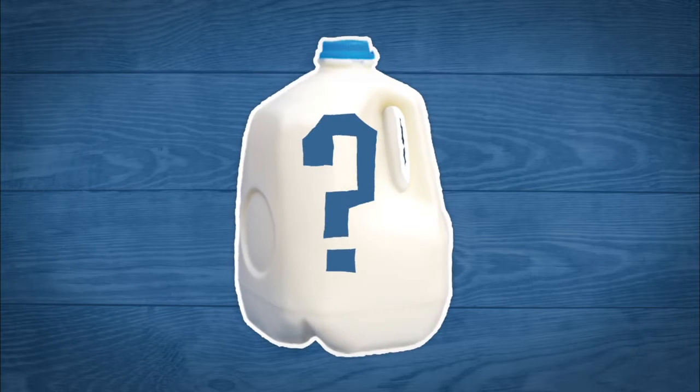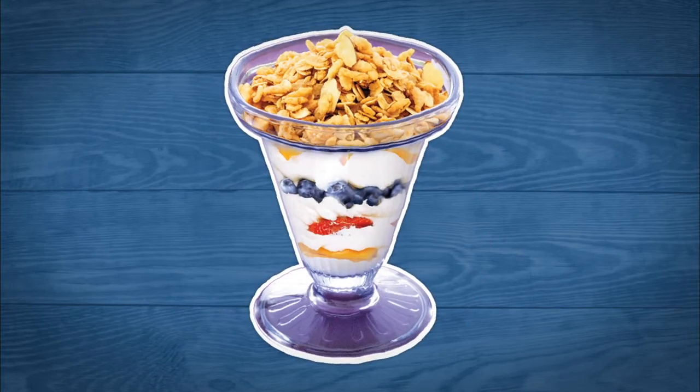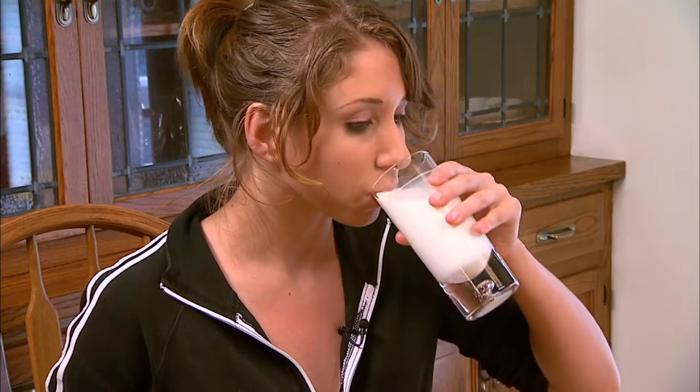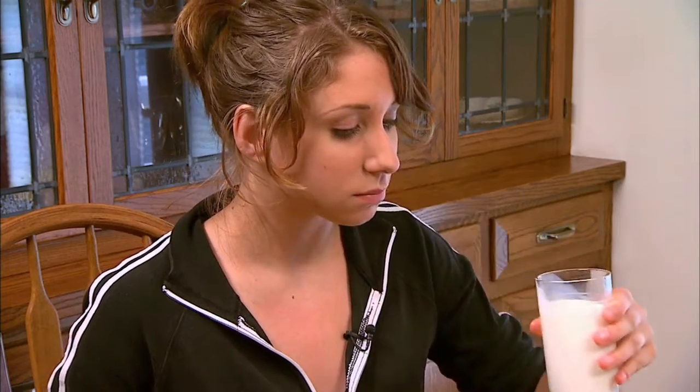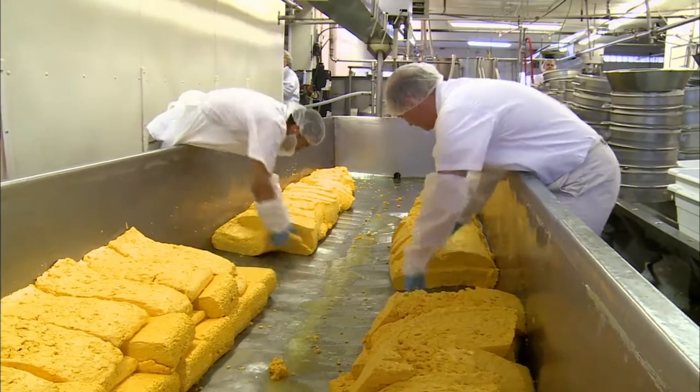Do you know what else is made from milk? It might be your favorite snack and is often used to make parfaits. If you guessed yogurt, you're right. And while Wisconsinites do like drinking milk, almost all of the milk — 9 out of every 10 gallons — is made into cheese.